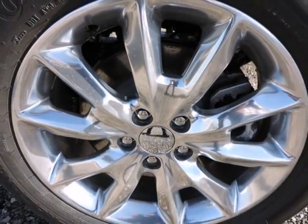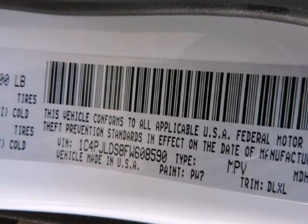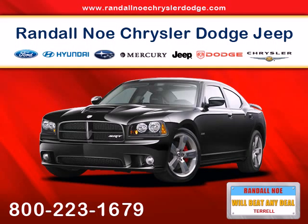ParkView rear camera, rear child safety locks, side impact beams, and tire-specific low tire pressure warning. Randal New Chrysler Dodge Jeep Ram — we will beat any deal at Randal New Chrysler Dodge.